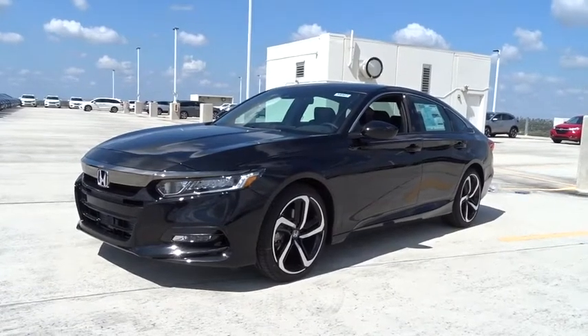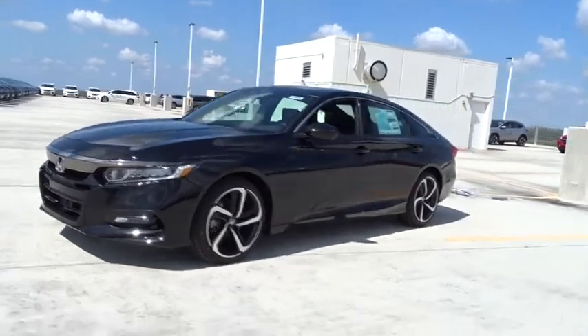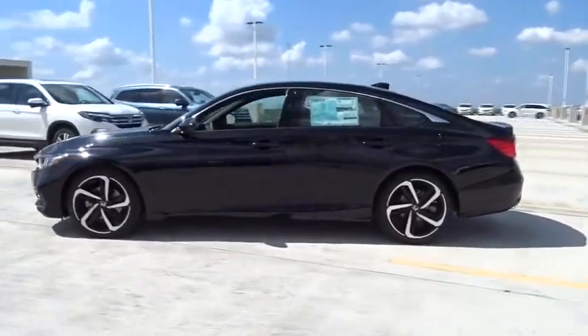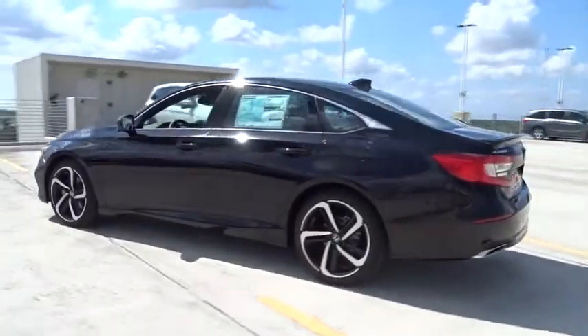2018 Honda Accord — ingeniously simple yet overflowing with luxury and technological creativity. All that and more in the Accord.